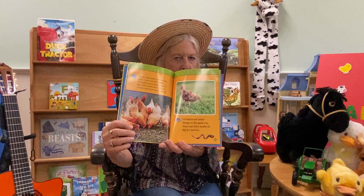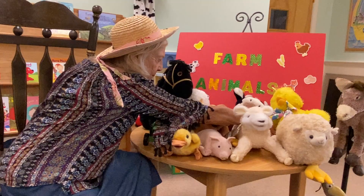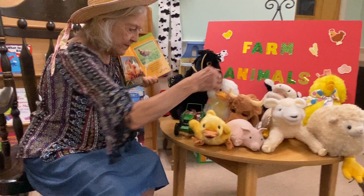Chickens eat other things in the yard too. They use their beaks to dig for worms and bugs. And we have kind of a silly chicken here, but this is a chicken who lays eggs.